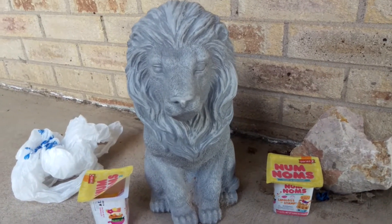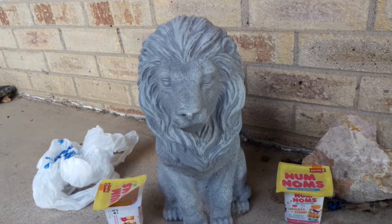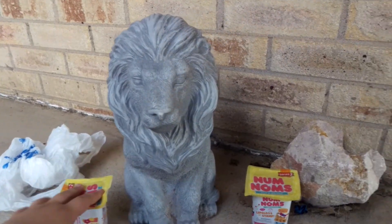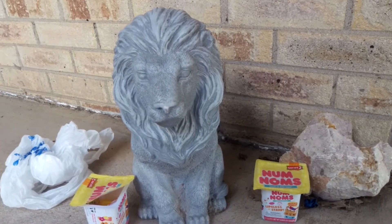Hey guys, it's Raza here. Zacchaeus! Zacchaeus! So we have two Num Noms blind bags today.